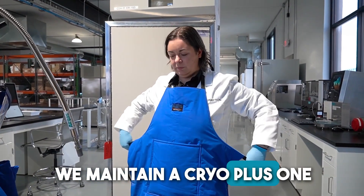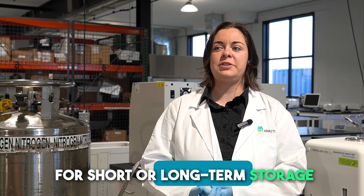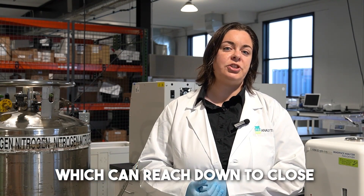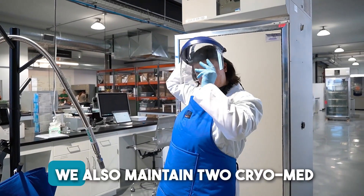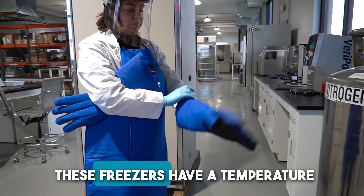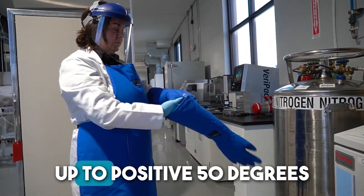We maintain a Cryo Plus 1 cryogenic storage chamber for short or long-term storage of products in liquid nitrogen in the vapor phase, which can reach down to close to negative 200 degrees Celsius. We also maintain two Cryo-Med control rate freezers which, assisted by liquid nitrogen, have a temperature range of negative 180 degrees Celsius up to positive 50 degrees Celsius.